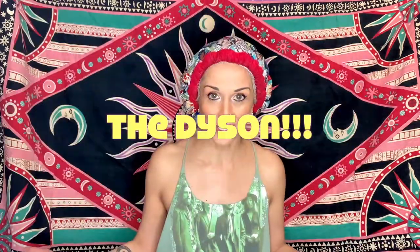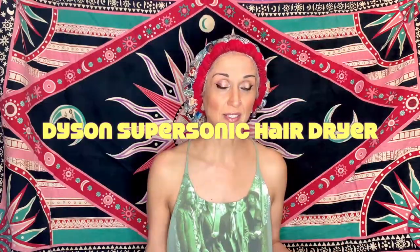Hola amigos y amigas, I am Leila aka Miss Bohemia and I'm here to talk about what you already know from the title of this video — my new Dyson. To be more specific, the Dyson Supersonic.